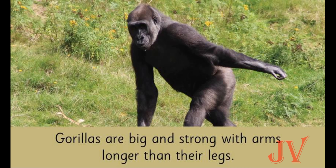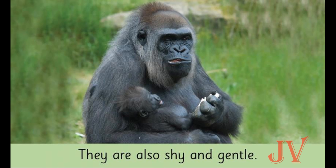What is the name of this animal? Yes, it's a gorilla! Can you describe this animal? It is big. What color is it? It is black in color. Gorillas are big and strong, with arms longer than their legs. Can you see the baby gorilla in its hand?